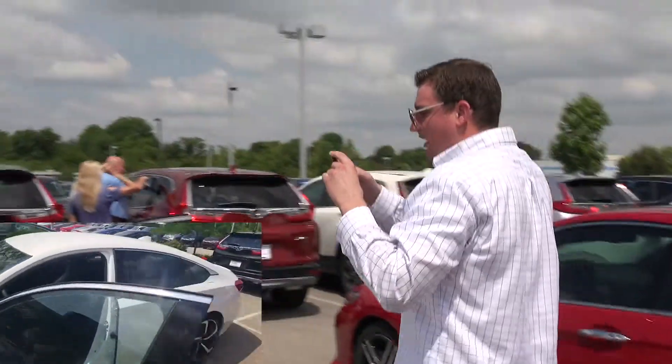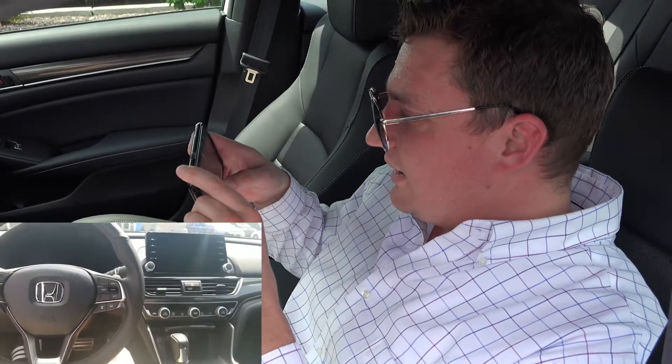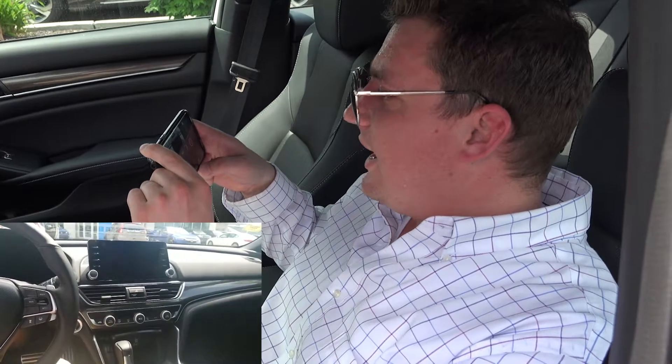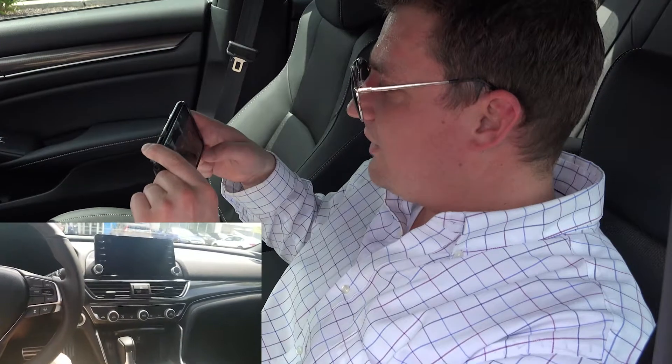I'm gonna take a seat inside and show you what's going on there. Alright, now we're inside the vehicle — as you can see it's got the leather interior with the silver trim, comes with the Apple CarPlay. It is in fantastic condition and sitting here waiting for you to come take it on a test drive. I'm gonna call you soon to set that up. Thank you very much.